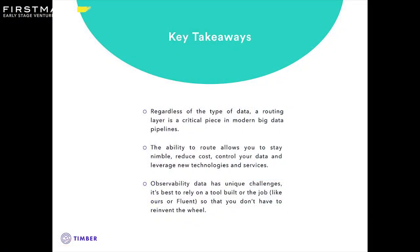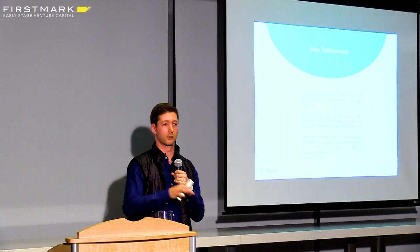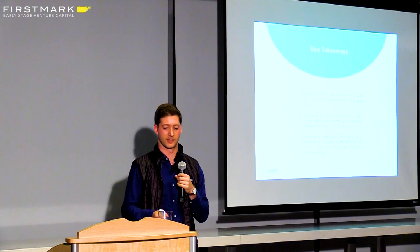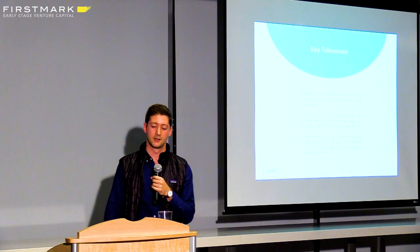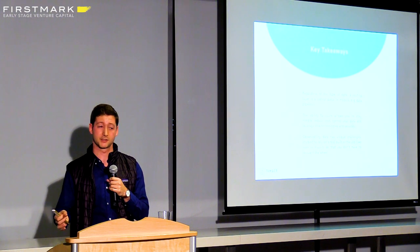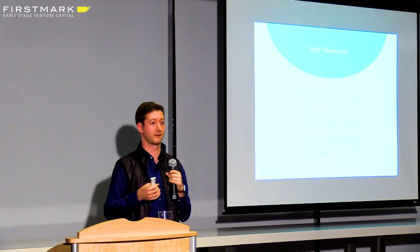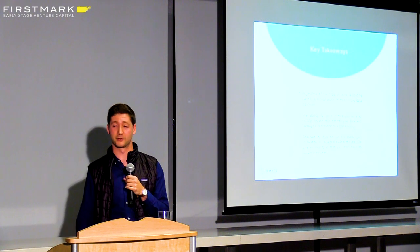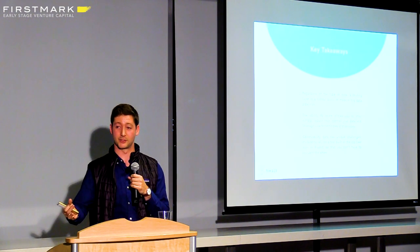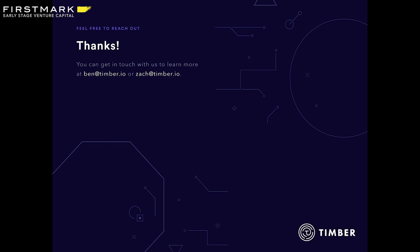Some key takeaways: number one, even though we're talking about observability data — logs, metrics, tracing — the line really does blur, and having a routing layer that you pay attention to is important no matter what type of data pipeline you're building. It's not just for logging or metrics — it's a critical piece of modern architecture. Two, the ability to route lets you stay nimble, reduce costs, control your data, and enforce a consistent schema. And the last piece is that observability has unique challenges like dynamic configuration, so I'd recommend you don't build a logging or metric system from scratch — pull something off the shelf. There are great solutions like Fluent and the one we're building. Reach out to me or Ben if you're interested in trying it out.